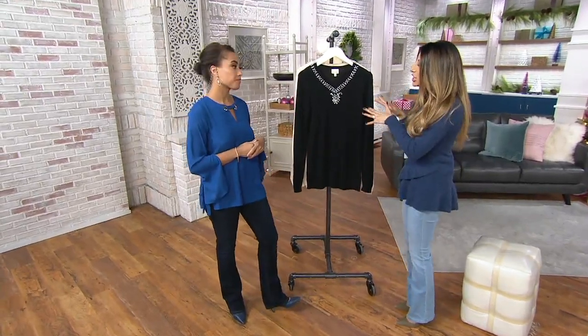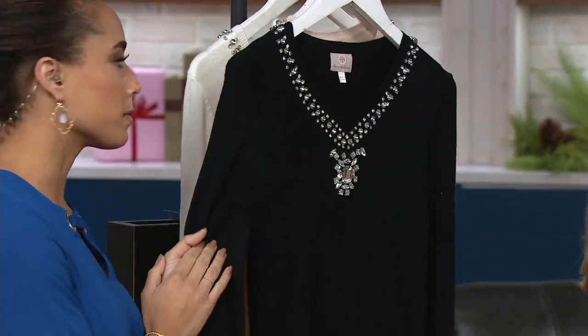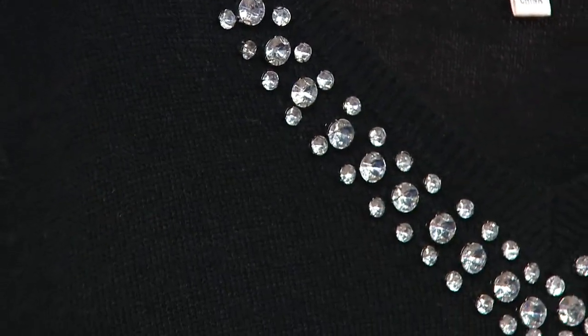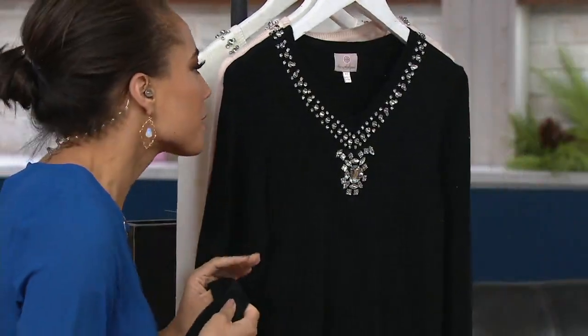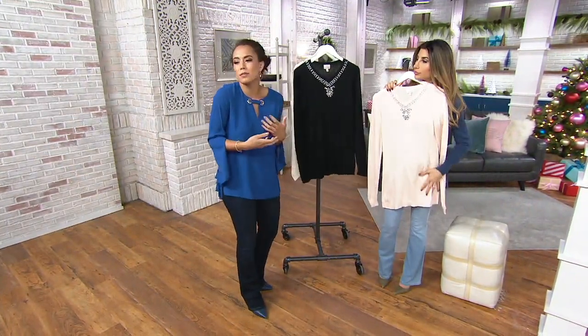Let's talk about what makes this top special at this new price. I own this one. First of all, cashmere blend — you put it on and it's just buttery soft and smooth. I love it because you actually stay pretty cool. I tend to feel a little claustrophobic in sweaters, but this cashmere is breathable and it keeps you warm.